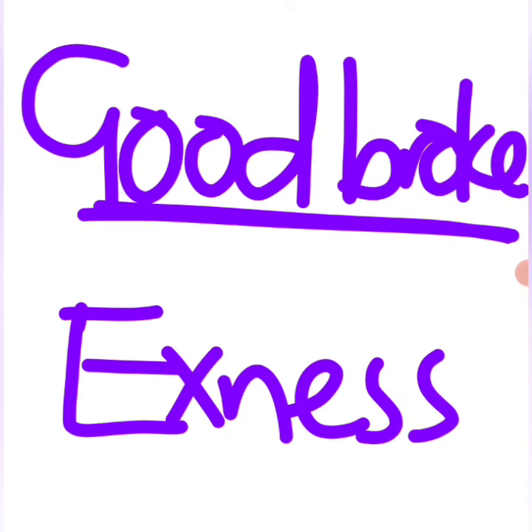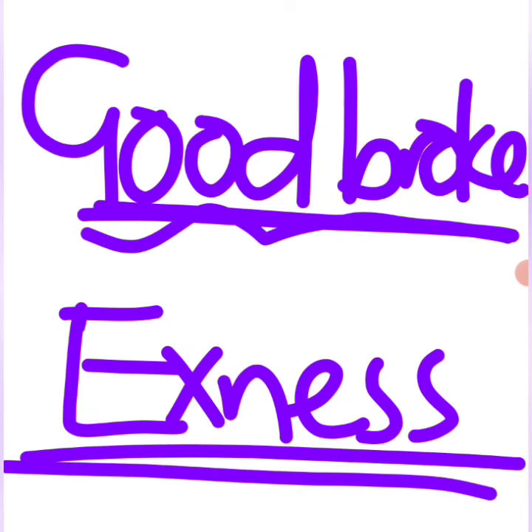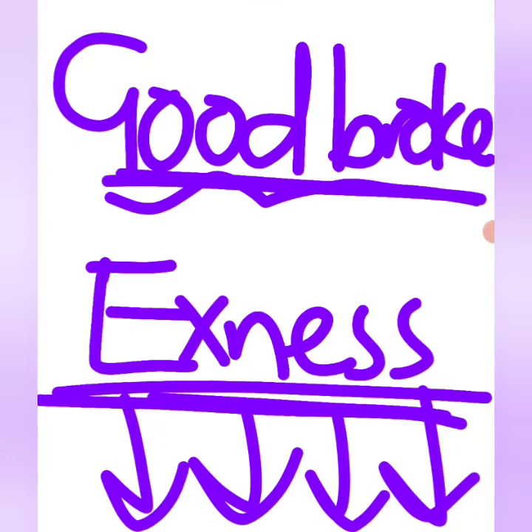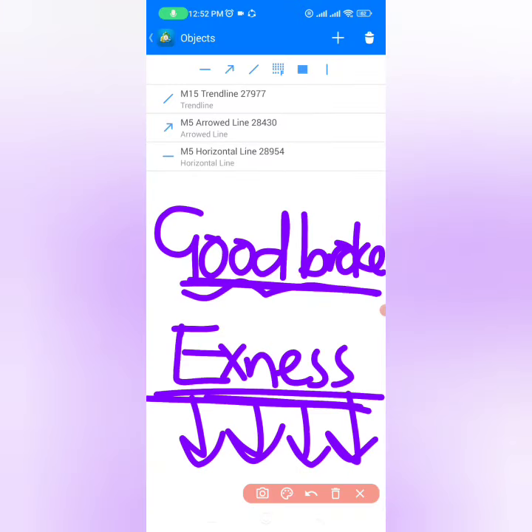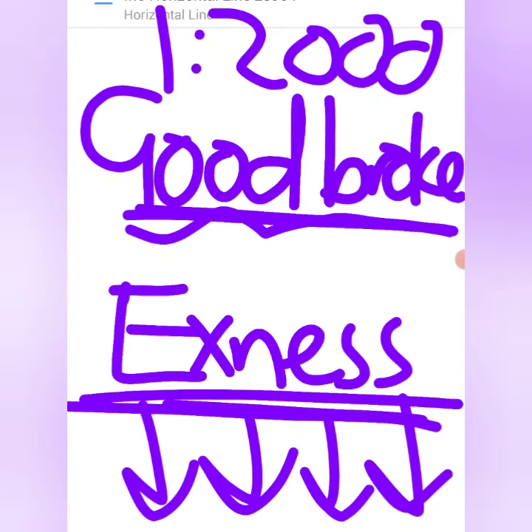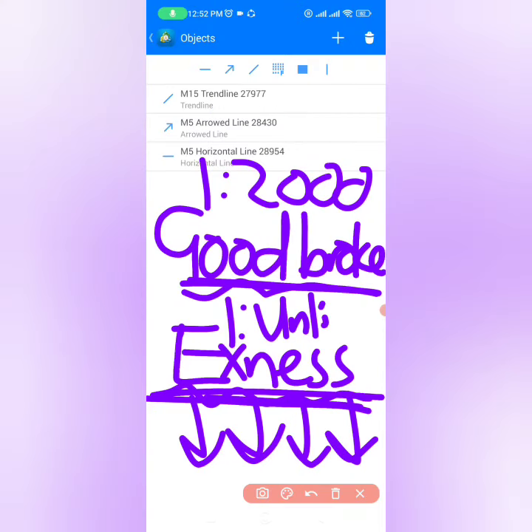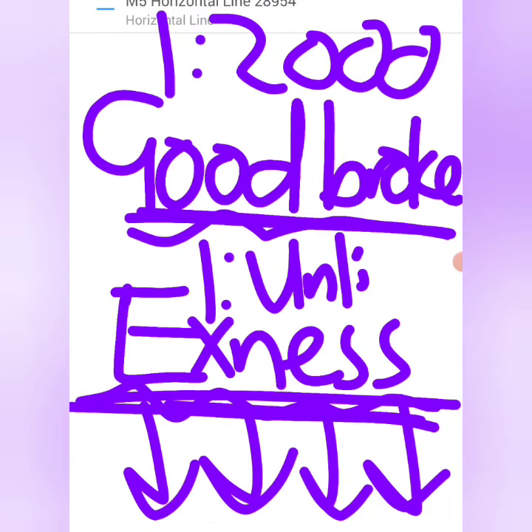The most important thing about this type of trading is using a good broker like Exness. If you're not on an account with Exness, open one using the link below, because this is the only broker I've tested that proves staking trades can be much easier if you have a good leverage of 1:2,000. Make sure you open your account today and take advantage of this broker.